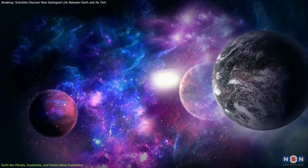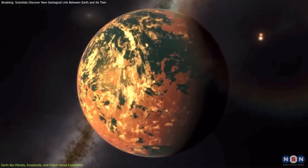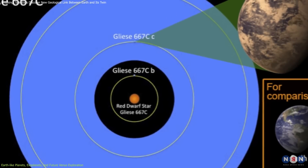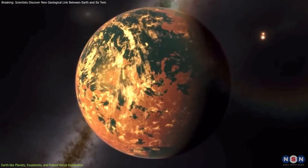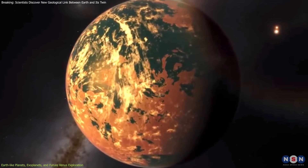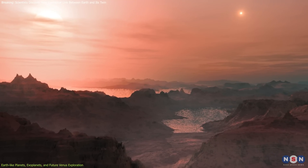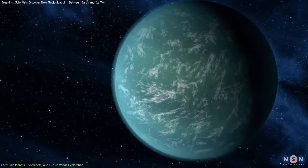Our search for Earth-like exoplanets has revealed several intriguing candidates. Gliese 667 Cc, for instance, orbits a red dwarf within the habitable zone. Despite the potential for disruptive flares from its star, its considerable mass — at least 4.5 times that of Earth — suggests it could have a strong gravitational pull capable of sustaining a dense atmosphere.